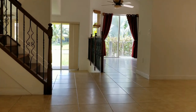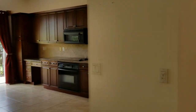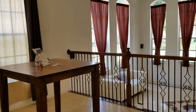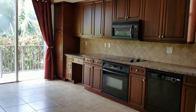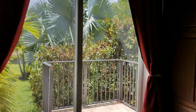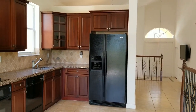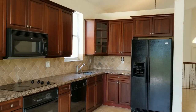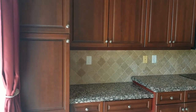Now we'll step up to this level, which has the dining room and the kitchen. This gives you a better view so you can see the arches. The kitchen has beautiful wood cabinets, granite countertops, and sliding glass doors off the kitchen that lead to their own patio — a great place to put a bistro table, have your morning coffee, and look out at the lake.